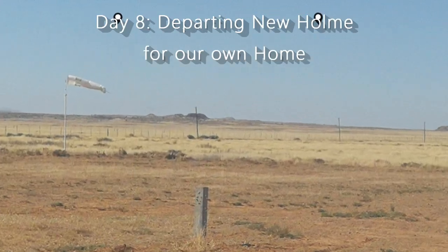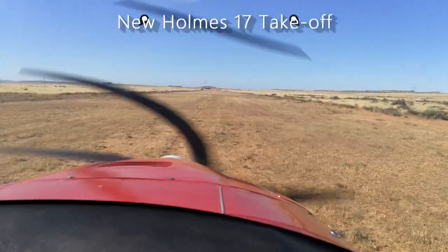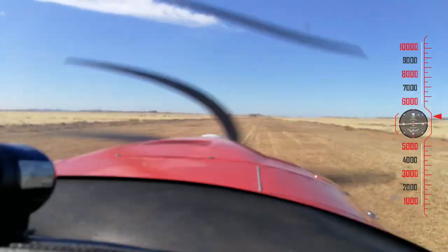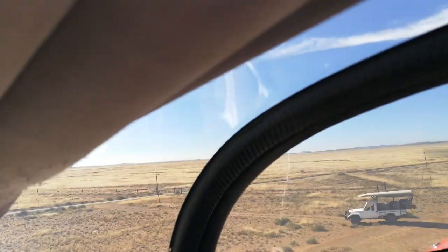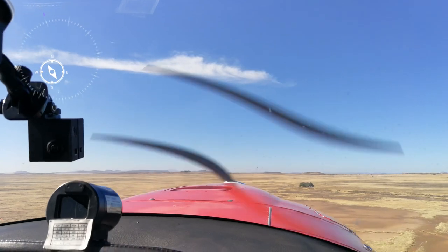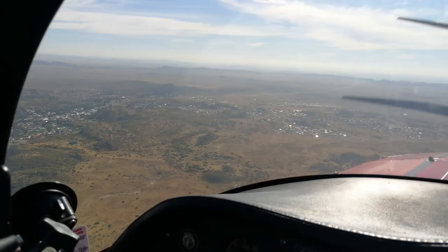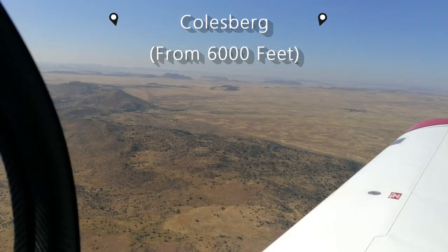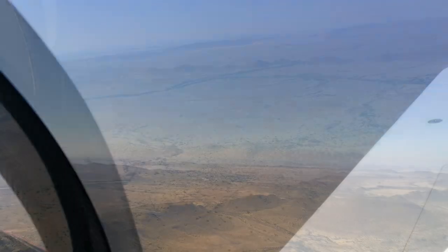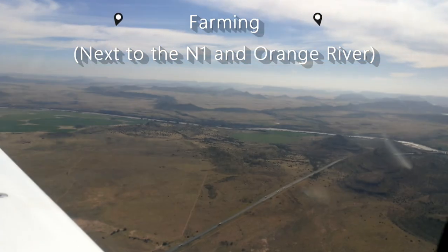The next morning we were greeted again by a cloudless sky, and after another delicious breakfast, PC took us back to the airfield. We took off and headed out low level on a slight detour to Graaff-Reinet dam. We would have landed there on our cancelled fly-in safari the previous December, and had still enjoyed our stay there on a return driving trip in January, so we wanted to experience it from the air.